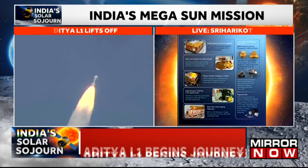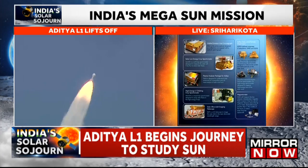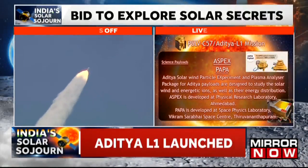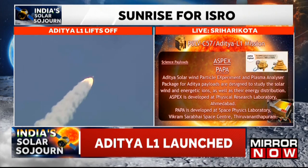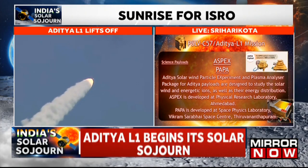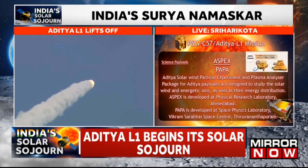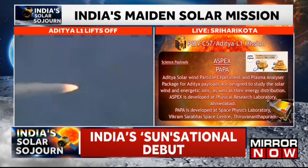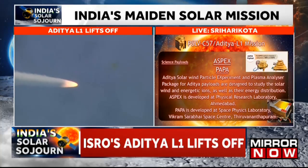The sixth payload is the Plasma Analyzer Package for Aditya, in short PAPA. It is designed to understand the solar winds and its composition and perform mass analysis of solar winds. This payload is developed by Vikram Sarabhai Space Center.